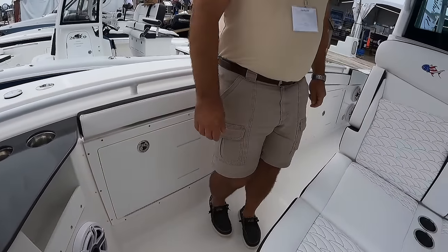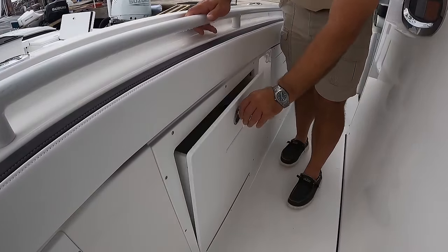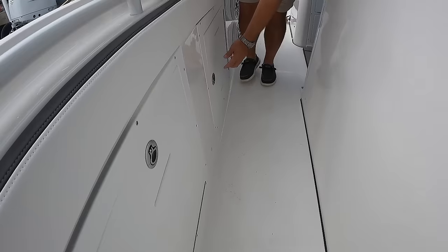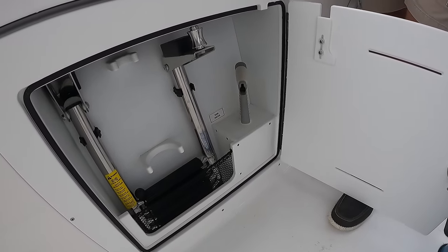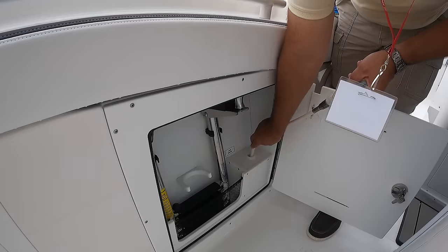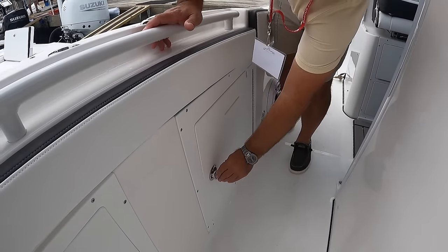As we work our way back, we've got a mid storage locker. This side has hooks in it for dock lines, and the other side is built for a trash bag. Then as we come back to the next locker, this side has your dive ladder, fire extinguisher storage, and a retractable raw water washdown hose. The other side holds another fire extinguisher and bulk storage.